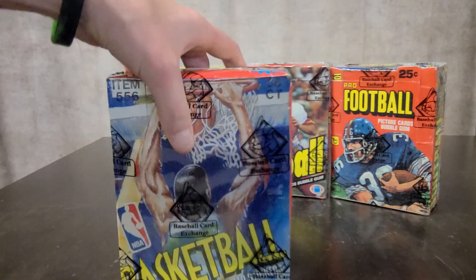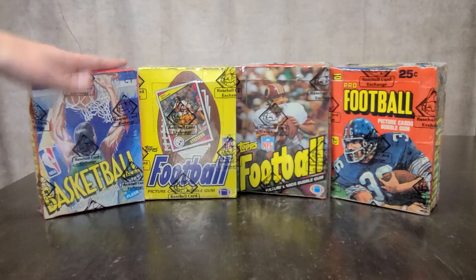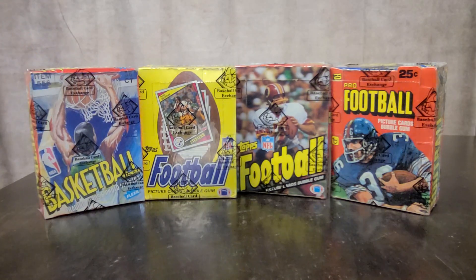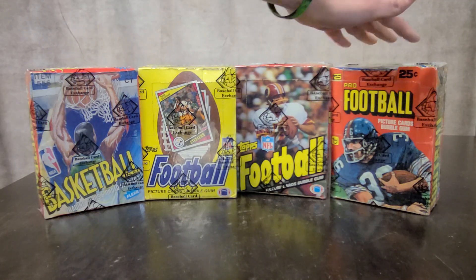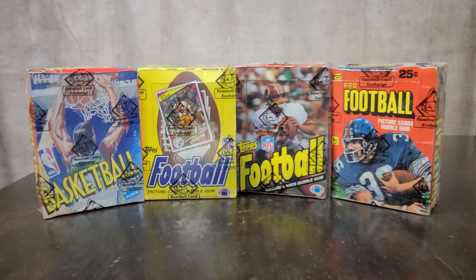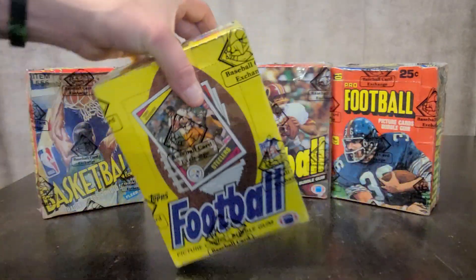So inside here are 36 wax packs of each one of these. For any of you guys who don't really understand the importance of all these — these are some huge pre-90s boxes. All these boxes are from before the 90s. This one is the latest box we have; it's an 89-90 Fleer basketball. And on the other end of the spectrum, we've got a 1980 football, 1983 football, and 1984 football. Those are all by Topps, except the basketball is by Fleer. So we have a really cool lineup of these, and they're all sealed — sealed by the Basketball Card Exchange.